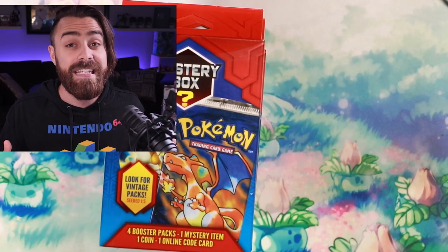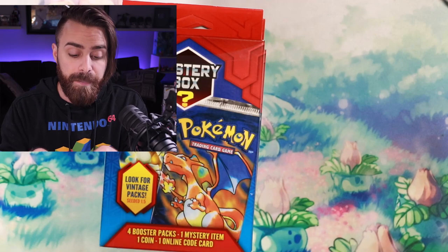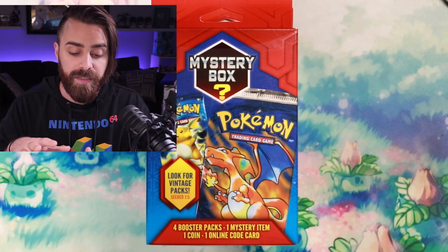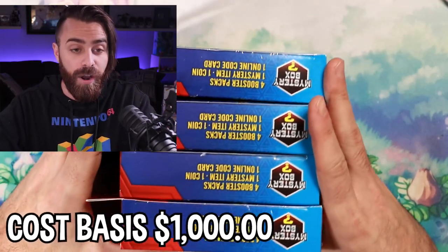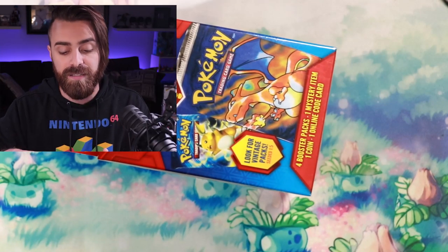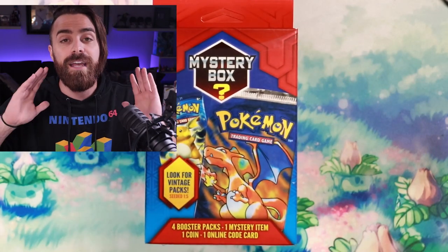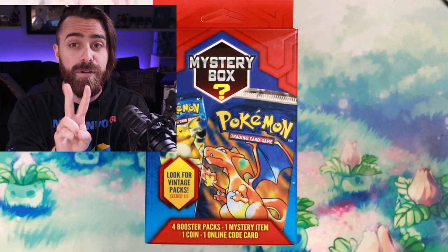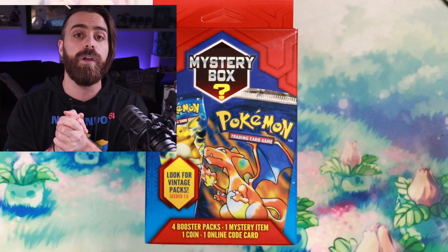My goal is to get revenge — if we can pull over two thousand dollars' worth of vintage packs from these boxes, we'll be set. I expect that by the time this video goes up, people will be more aware of this and the prices of these boxes will go up. I spent about a thousand dollars again on all four of these, so I'm two thousand dollars deep on mystery boxes total.